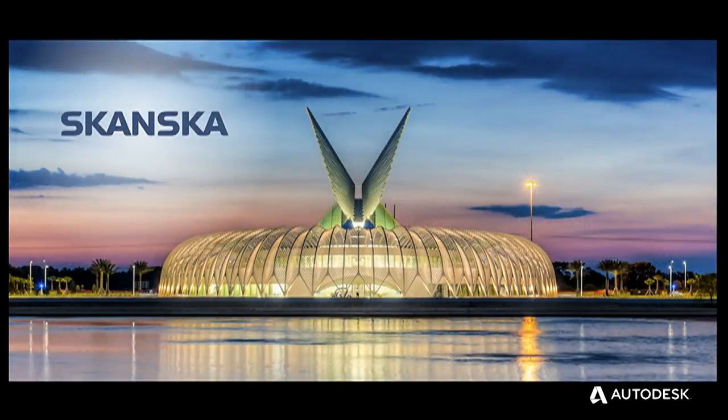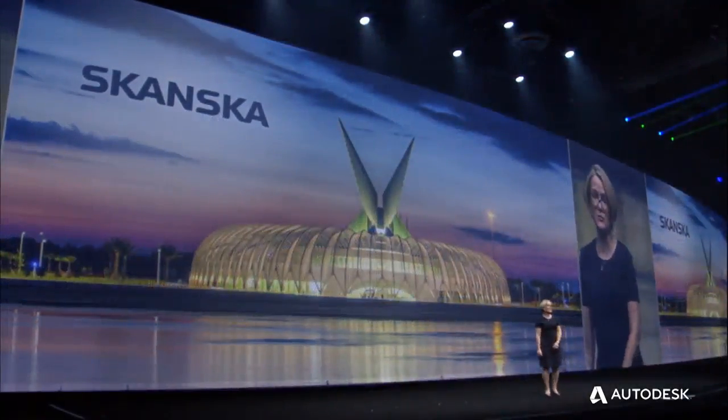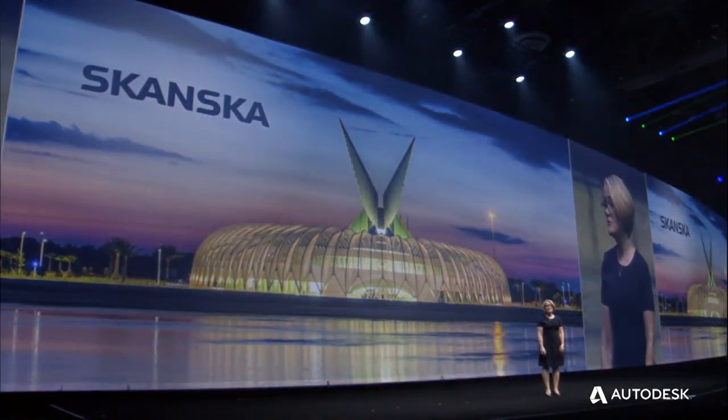Skanska is a world-leading project development and construction group based in Sweden with offices around the world. The Skanska team in Florida is making a big impression, not only within Skanska, but across the construction industry. Here to share this story is Skanska USA's Virtual Design and Construction Manager, Kelsey Stein.